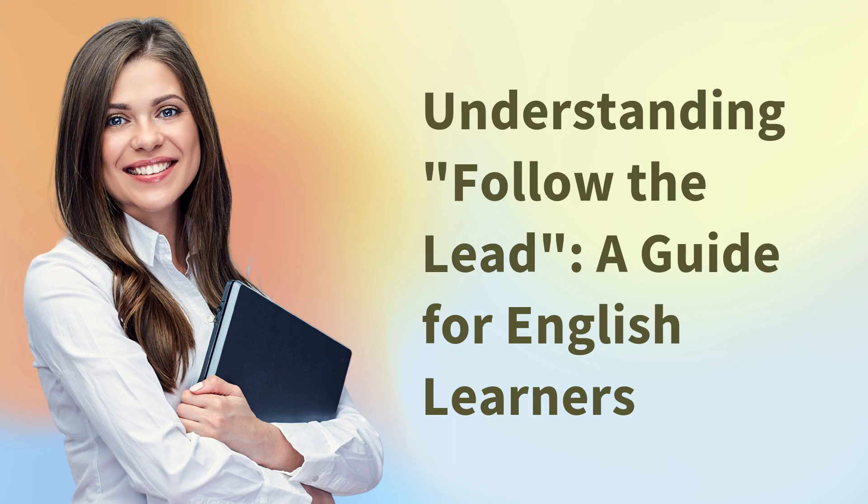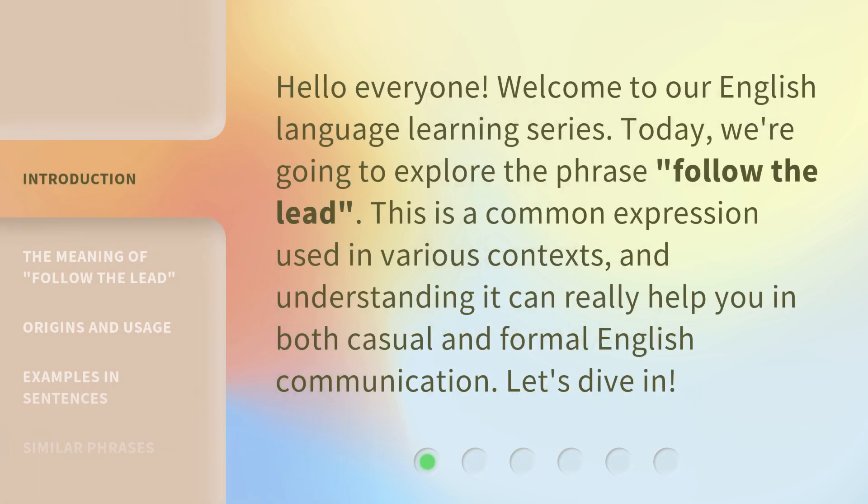Understanding Follow the Lead: a guide for English learners. Hello everyone, welcome to our English language learning series. Today, we're going to explore the phrase 'follow the lead.' This is a common expression used in various contexts, and understanding it can really help you in both casual and formal English communication. Let's dive in.